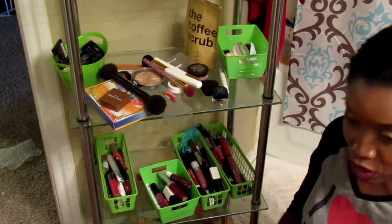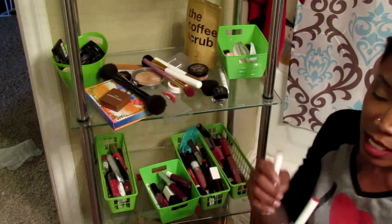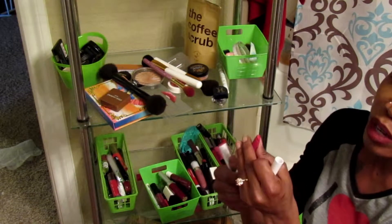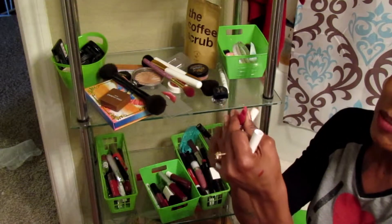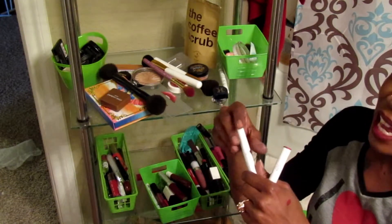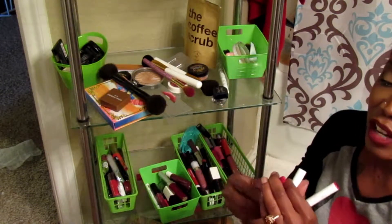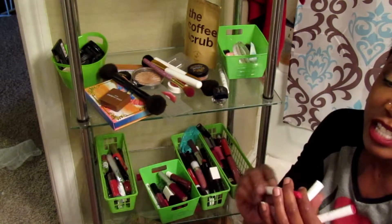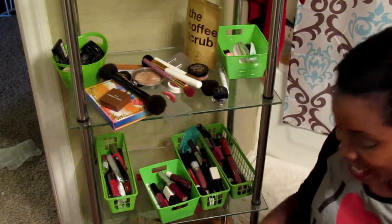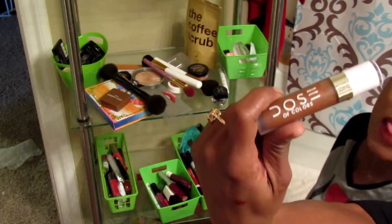All of these ColourPop ones are hella old so I'm gonna throw them all away — I have the Pop and Matte and Mirror Mirror. They're just really really old and I just don't want my lips doing that angry thing when you use an old lipstick where they dry out and you get these weird lines. They're pretty colors but I never reached for them, so those are going. Also this old Dose of Colors — letting that go too.